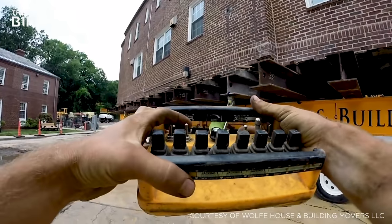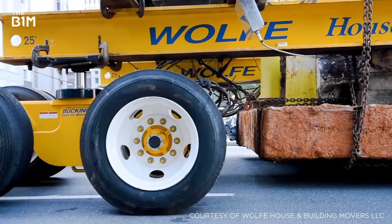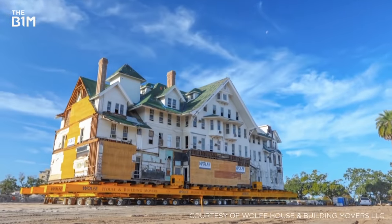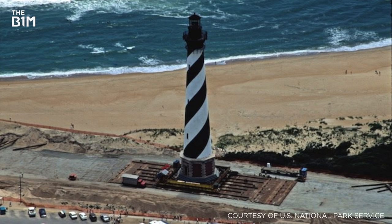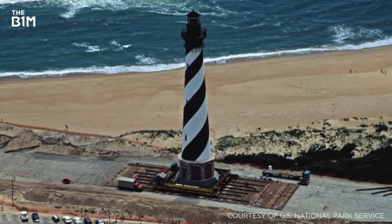If a building is being moved a short distance, rails or hydraulic dollies are added underneath the framework, rolling the structure along over the course of several days or even weeks. At the Cape Hatteras lighthouse, they were only able to move the building 1.5 metres at a time.